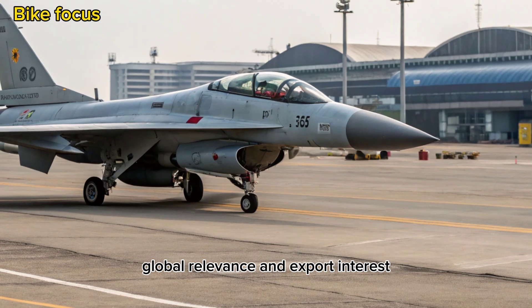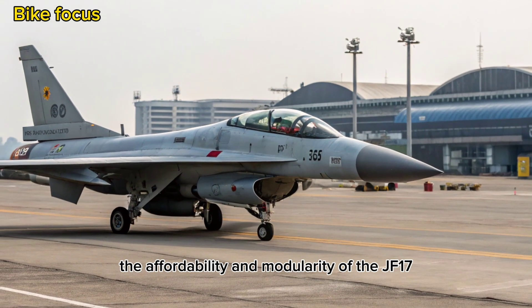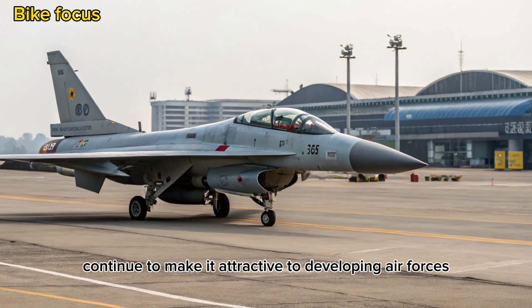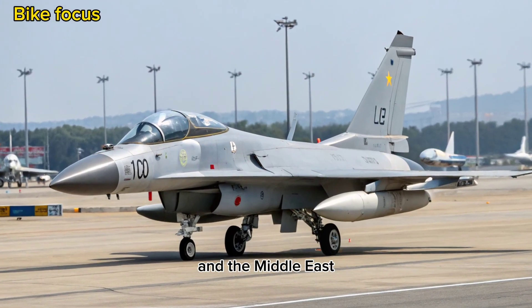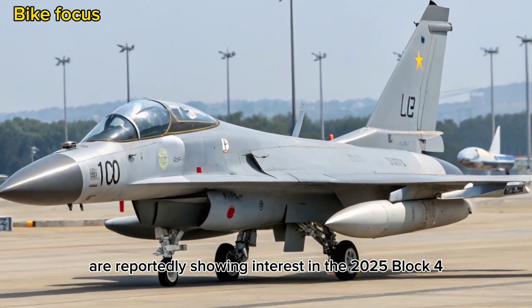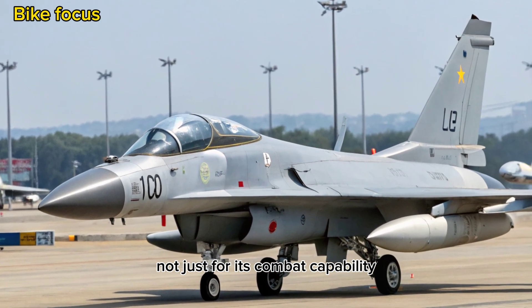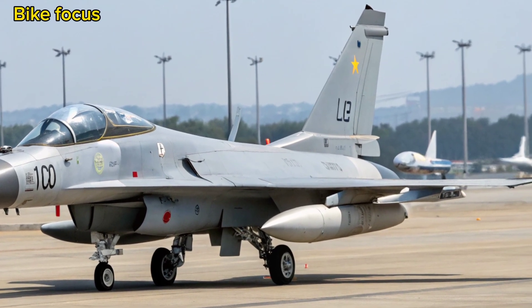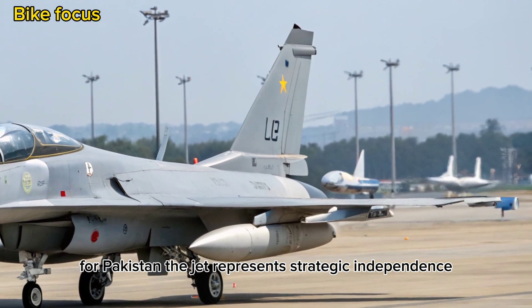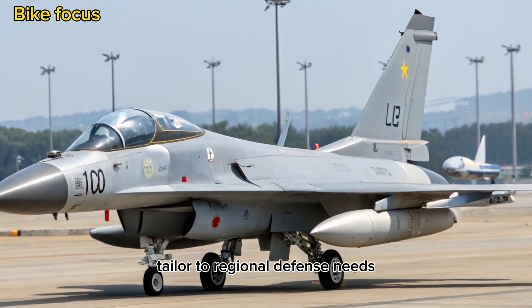The affordability and modularity of the JF-17 continue to make it attractive to developing air forces. Countries in Africa, Asia, and the Middle East are reportedly showing interest in the 2025 Block 4, not just for its combat capability but also for its relatively low life-cycle costs. For Pakistan, the jet represents strategic independence and a powerful deterrent tailored to regional defense needs.